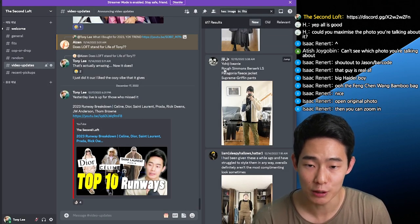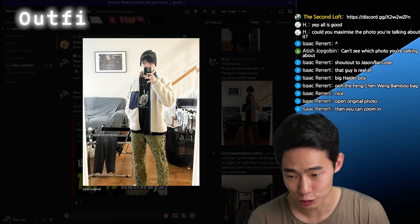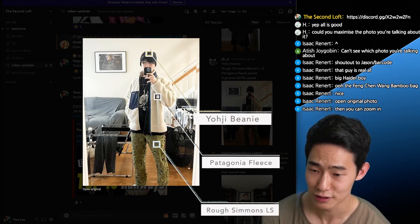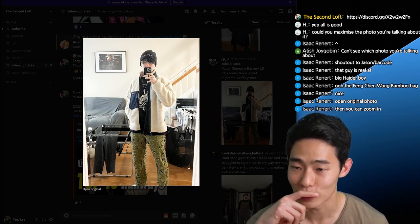GGJS, Yoji Beanie, Raf Simons, Berserker LS — I would assume it's these — Patagonia fleece, and then Supreme. Wow, this guy's dressed in a lot of expensive stuff. Patagonia.